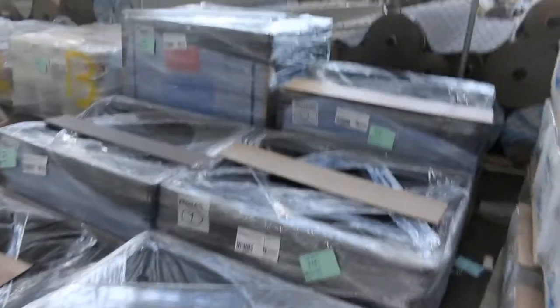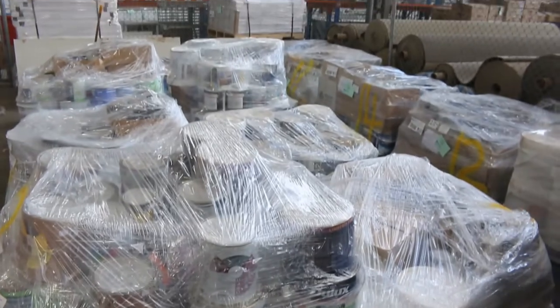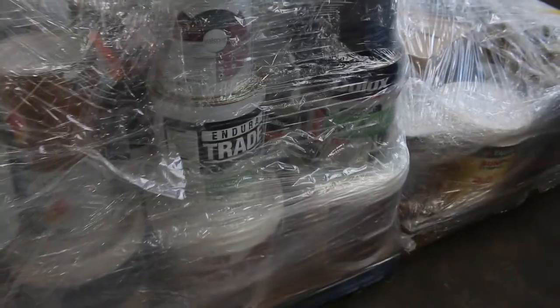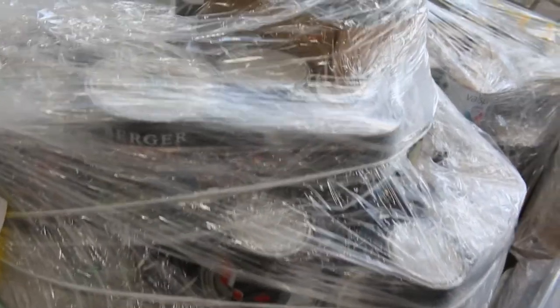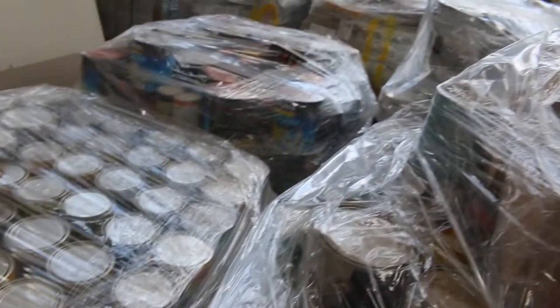We've got a full semi load of paint tomorrow — 24 pallets in total. They'll all have the meters on them, so 24 lots of paint with some really good stuff. They've all got similar products on each pallet. That starts at around about lot 319, so sort of in the middle of the auction all the paint will come up.